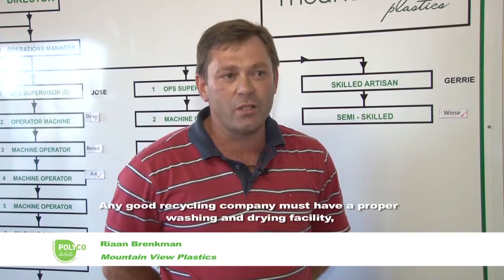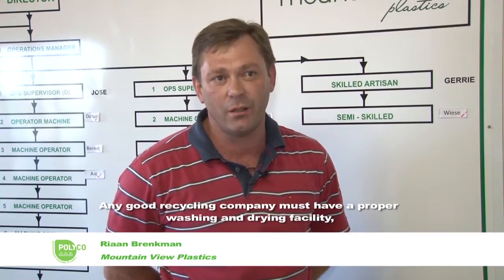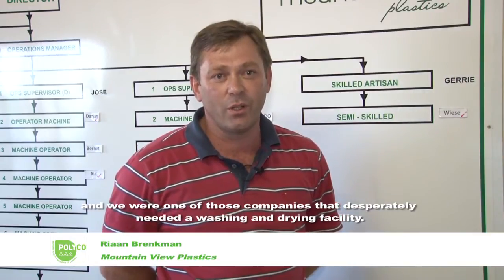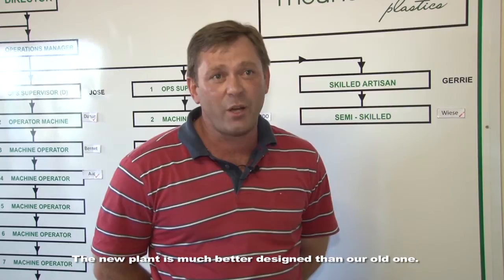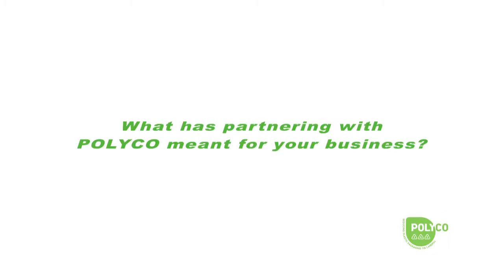Every good recycling company needs a clean wash and dry facility. We were one of the companies that needed a clean wash and dry facility. The new plant is a lot better than the previous ones — the flow is fantastic.